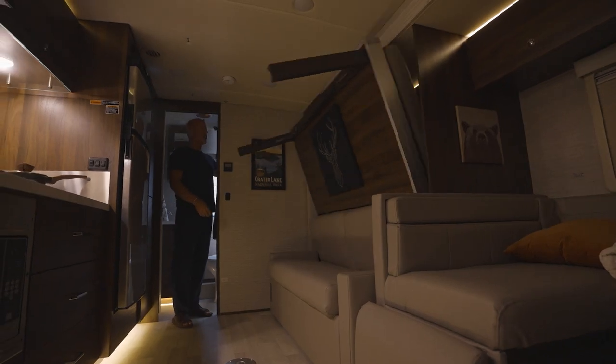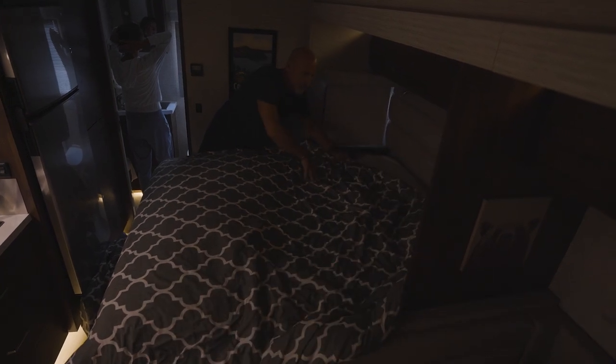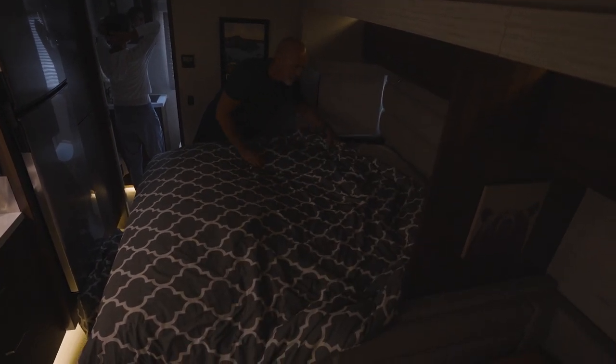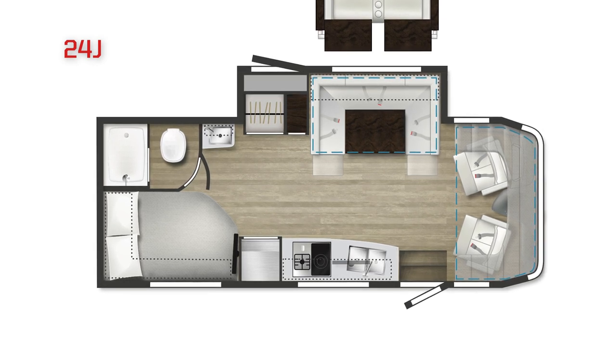When night falls, each View floor plan provides a different sleeping option. The 24D comes with our space-saving Murphy Plus bed with European-style slat suspension, while the 24J features a comfortable corner bed with the Frawley Sleep System.